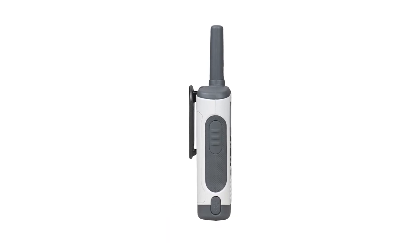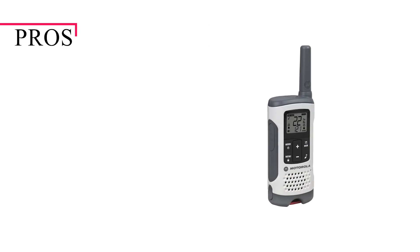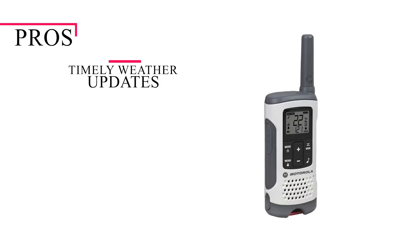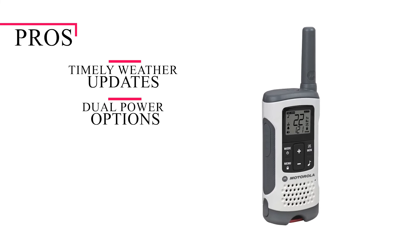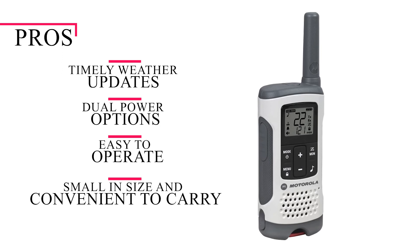Combining both options is even more reliable. To sum up the pros of the Motorola T260TP: timely weather updates enable you to plan accordingly, dual power options give you power alternatives, the radio is easy to operate, and it's small in size and convenient to carry around.